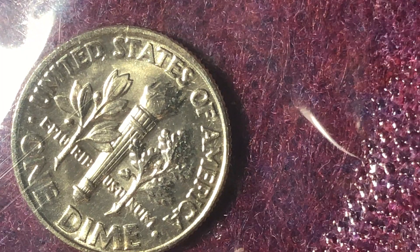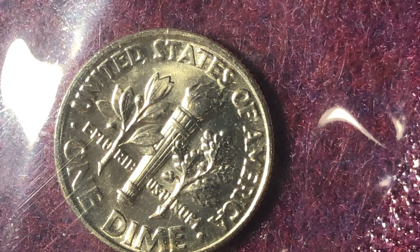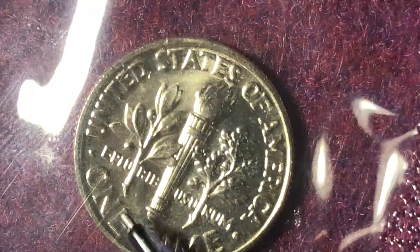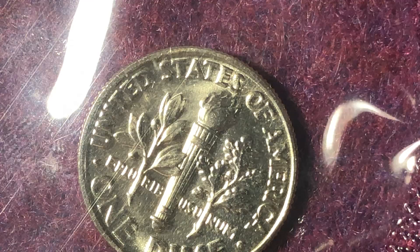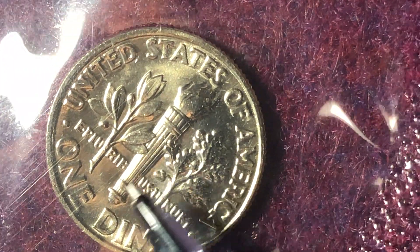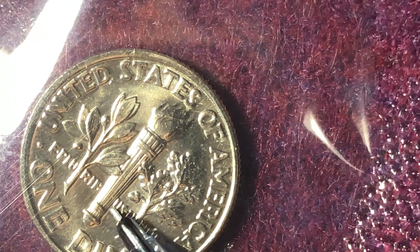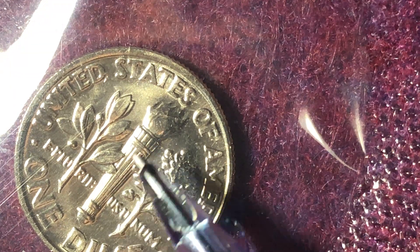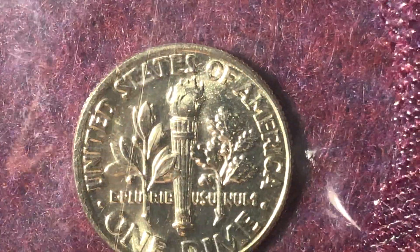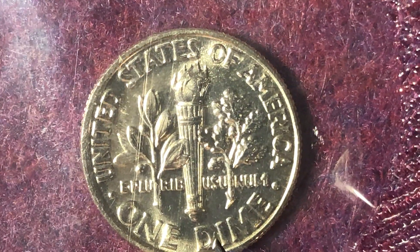NGC started in 2003 using the Full Torch designation. Their criteria is actually more strict than PCGS — they also require the upper and lower horizontal bands to be fully separated, just like PCGS, but they additionally require that the vertical lines of the torch must be fully defined. So the Full Torch designation requires both the separated bands and fully defined vertical torch lines. That will get you the Full Bands or Full Torch designation depending on which grading service you use.